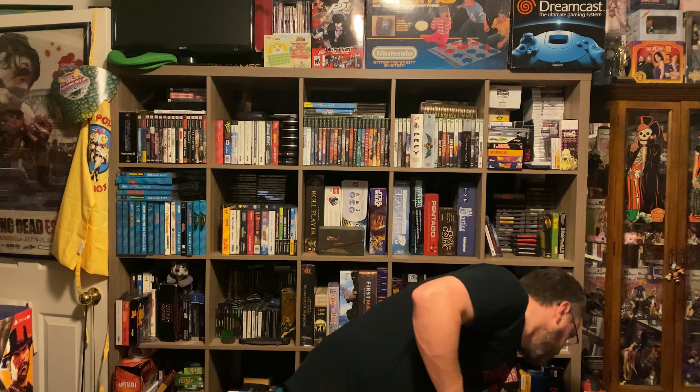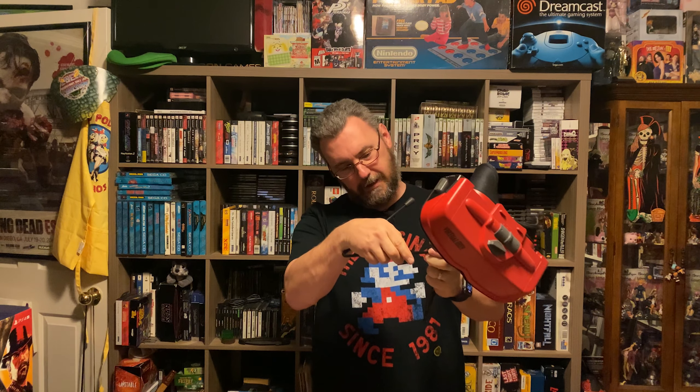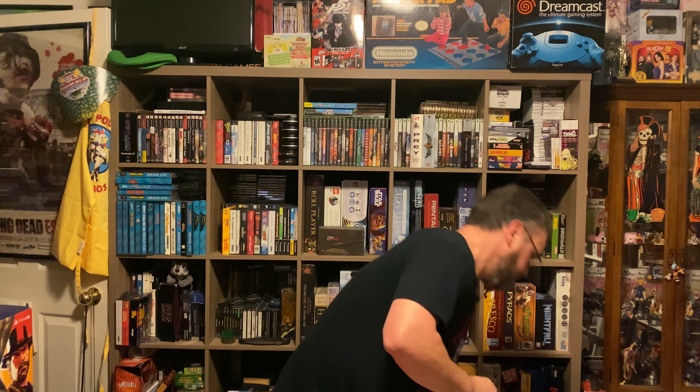I added another console to my collection — I finally got a Virtual Boy! I got three games for it, which I'll show during that section. The controller on the Virtual Boy is interesting — you've got two D-pads and some buttons. It's a little weird, but I like it so far. It's been pretty fun.